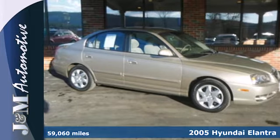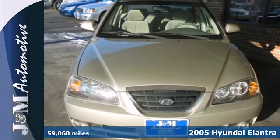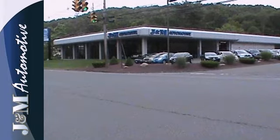Here's a 2005 Hyundai Elantra. Standard features include remote-powered door locks, a multi-function remote, heated exterior mirrors, front and rear adjustable headrests, one-touch power windows, and a tilt steering wheel.